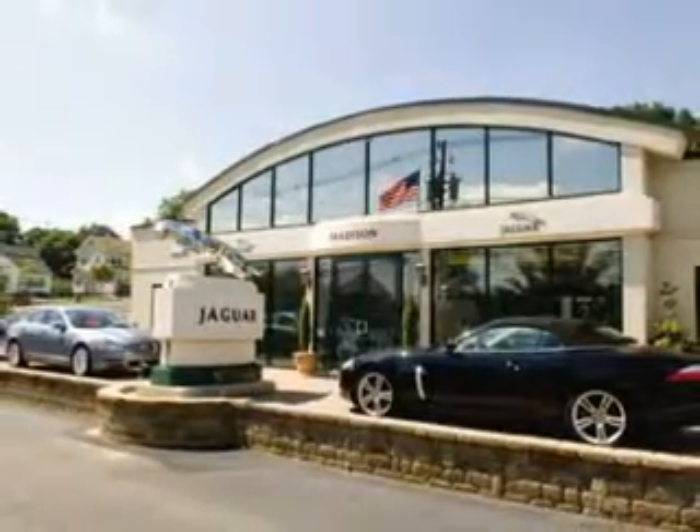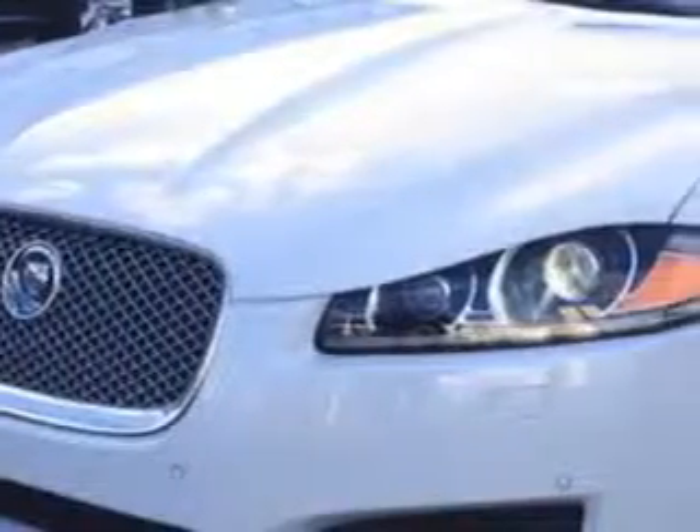Madison Jaguar is proud to offer this hand-picked, pre-owned vehicle. Are you ready for the very best? Check out this 2013 Jaguar XF sedan.